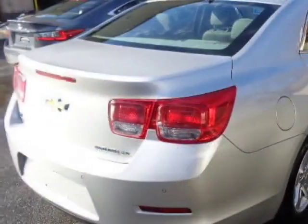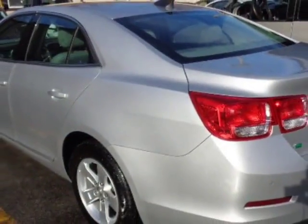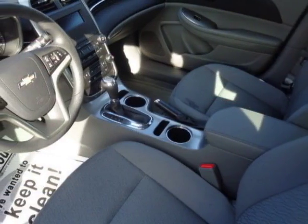This Malibu Limited boasts a 2.5 liter engine and has an automatic transmission. Another great feature is that this vehicle uses flex fuel.